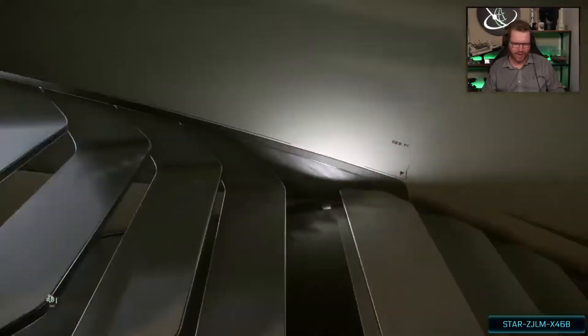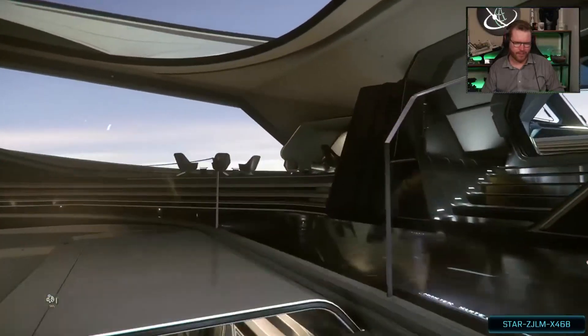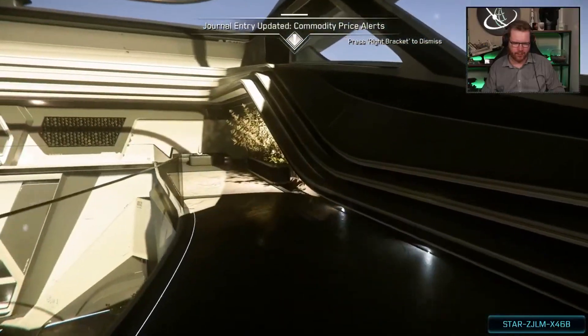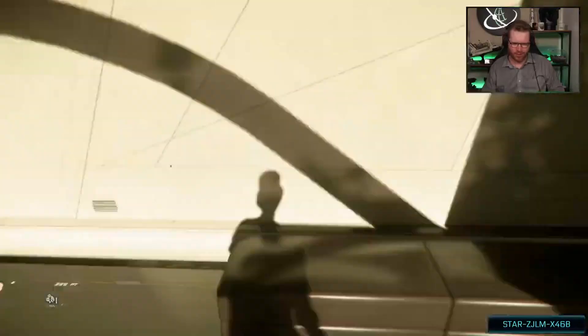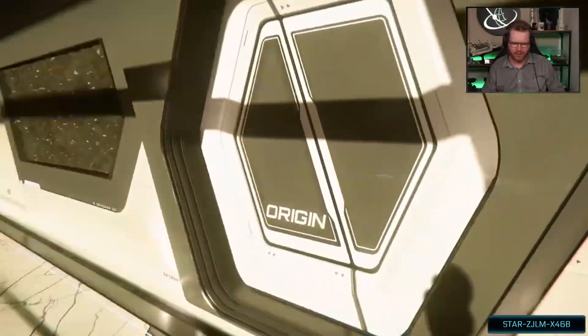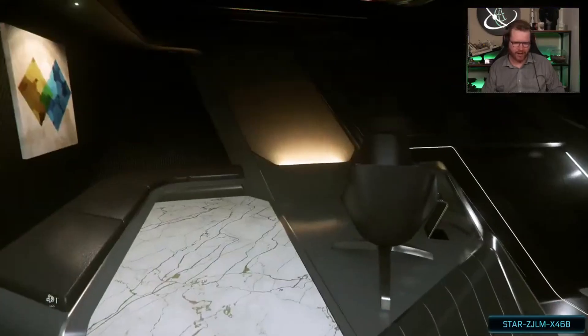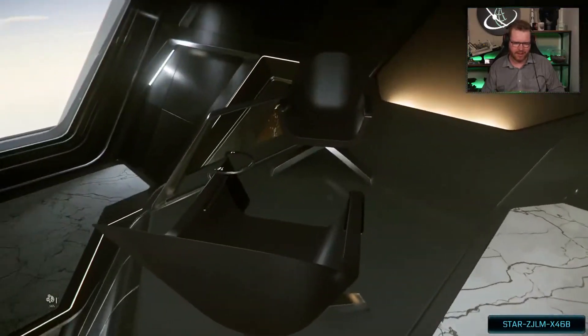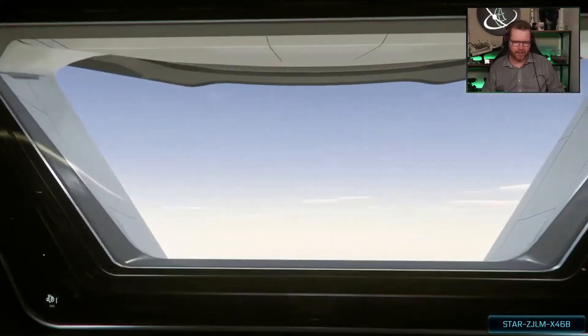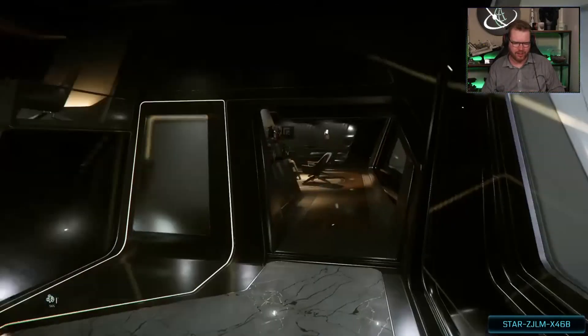We go back to this landing and move up. If we move further back along this catwalk, we get more social areas with board games. We get to the owner's cabin, where there is a greeting area. If there are guests, they can sit here and wait while waiting to be received by the owner. This is the rear of the ship, by the way.